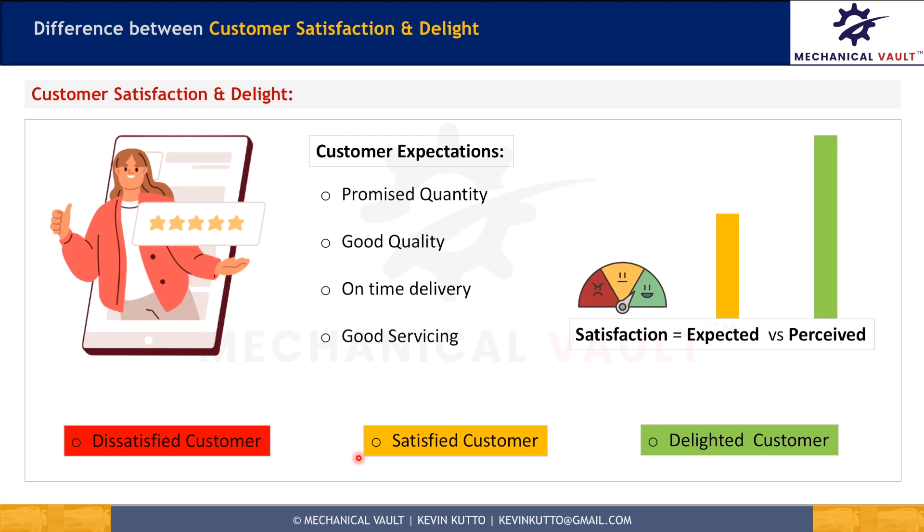When perceived requirements just meet the customer's expectations, it results in customer satisfaction. However, just customer satisfaction is not enough to retain your potential customers for future sales. If your customers find any better products or services in the market, they might leave you in the future.